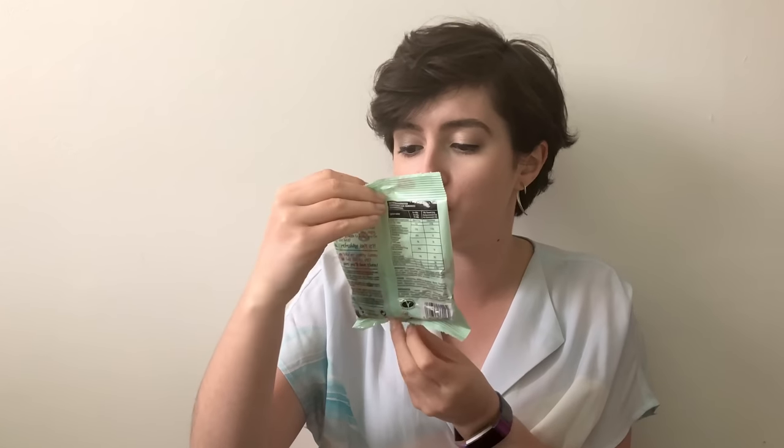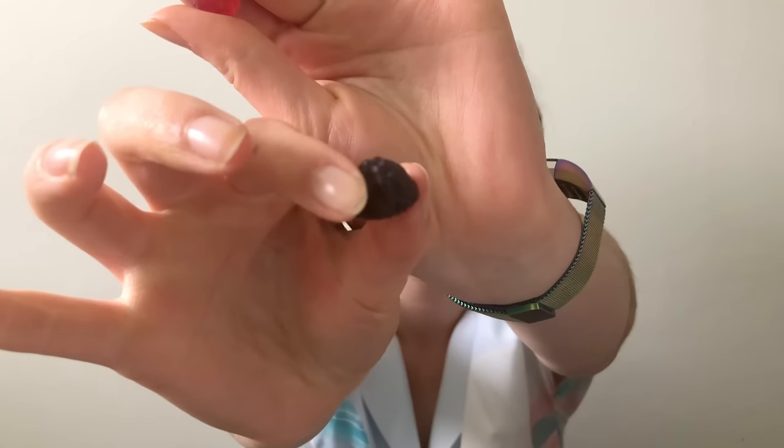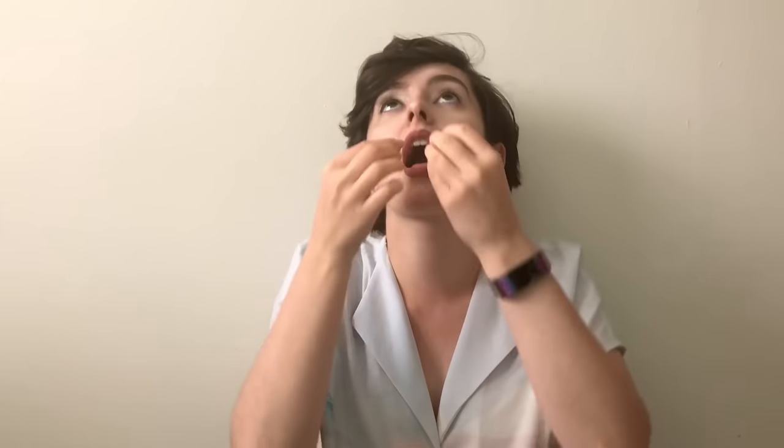Why is everything sugar free? We have a bag of Free From Fellows sugar-free, gelatine-free, gluten-free, artificial-colour-and-flavouring-free midget gems. I'm not really a big fan of chewy sweets. They look like tiny little jellies that came out of tiny jelly molds. Oh, it's so sticky. They have the same kind of blackcurrant flavour that cough sweets like Strepsils have. They get stuck in your teeth and feel like melted plastic. The sugar-free thing isn't the selling point — they just taste and feel pretty disgusting. Would not recommend.